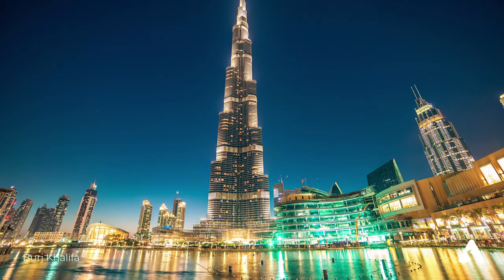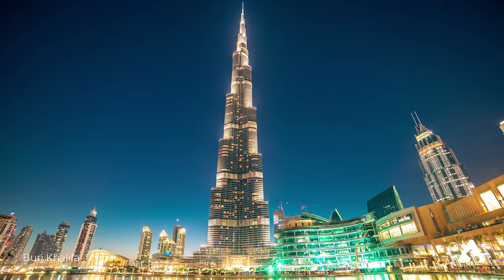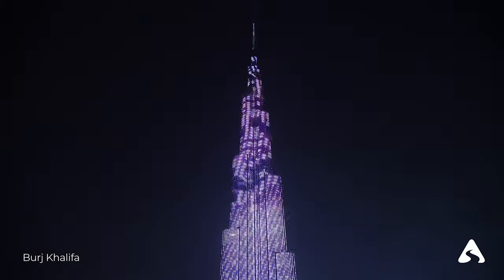At the Top Sky, on the other hand, is situated on the 148th and 125th floors and provides an even more spectacular view, accompanied by a personal guide and a visit to the exclusive lounge.